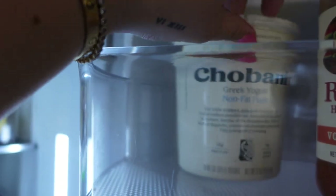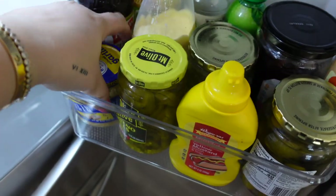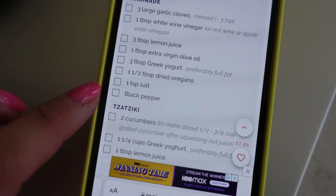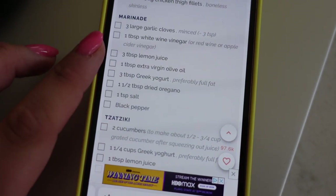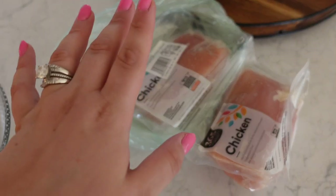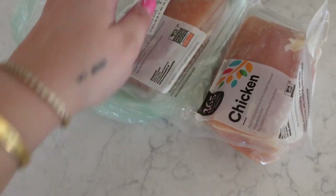For the marinade we're going to need: Greek yogurt, garlic, vinegar, lemon juice, oregano, salt, pepper, and olive oil. I'm going to do fresh lemon juice because I have that. Oh my gosh — I can hear our front yard is currently getting dirt dropped off. We have like a mound of dirt. So: chicken breast, I'm only going to do one pack, salt and pepper, and I've got to grab the oregano.